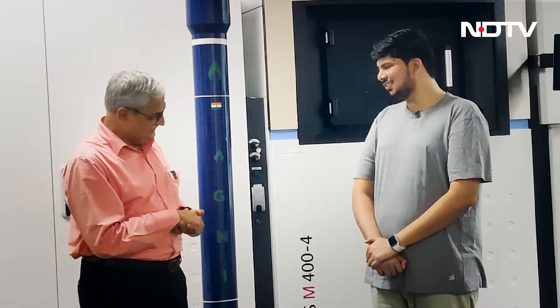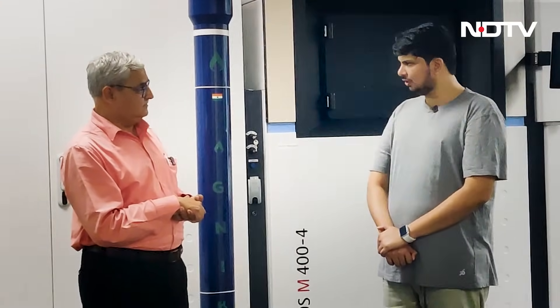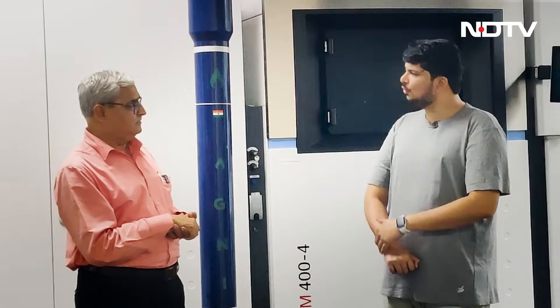Thank you for having me, sir. Yes, we are gearing up for our first launch. It's going to be a sub-orbital tech demonstrator. We are calling it Agnibahn SOrTeD. Which means basically when we do our orbital flight, all the systems have been qualified in this test. That's exactly what we are targeting.